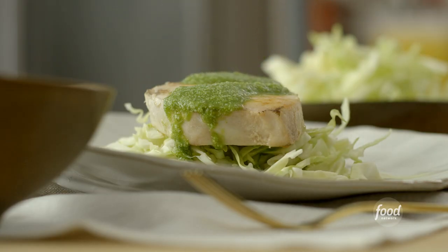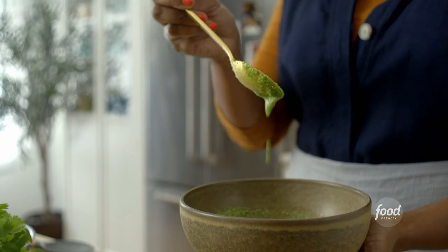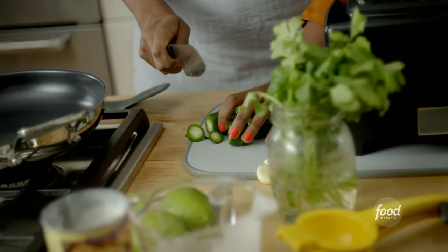In Somali, besbes means chili — hence this green chili sauce. Somalis, unlike some African countries, do not put the heat inside our food; we have it on the side. Our sauce is called besbes, or we cut fresh chilies and put them on the side. I'm going to pair the green sauce with seared sore fish and a little raw cabbage that will be wilted down by our sore fish.